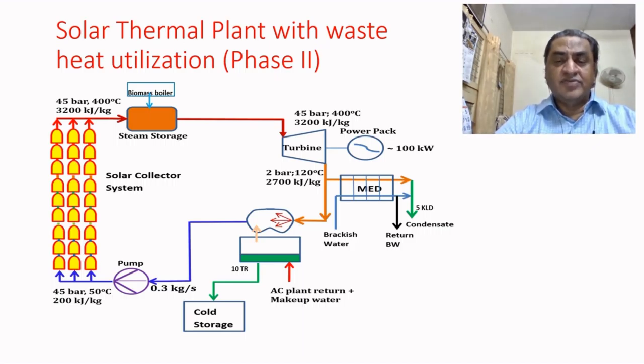Further, the steam is taken to a steam ejector unit where it is possible to produce vacuum. With the help of that vacuum, it is possible to evaporate water, and in the process — by evaporative cooling — chilled water at a temperature of about 5 to 6 degrees Celsius can be produced. The chilled water with a 10-ton refrigeration effect can be circulated for cooling milk, vegetables, and so on.